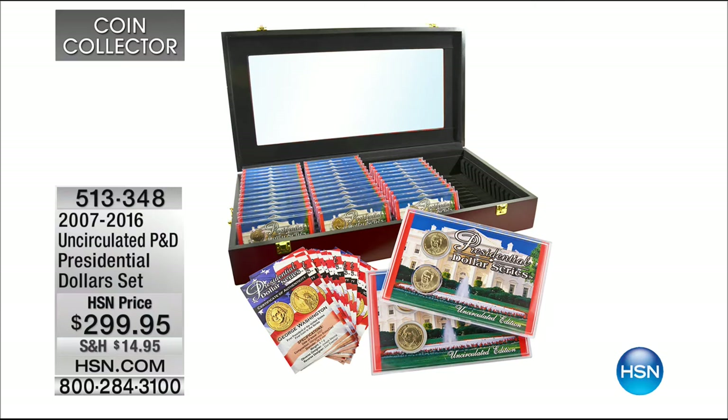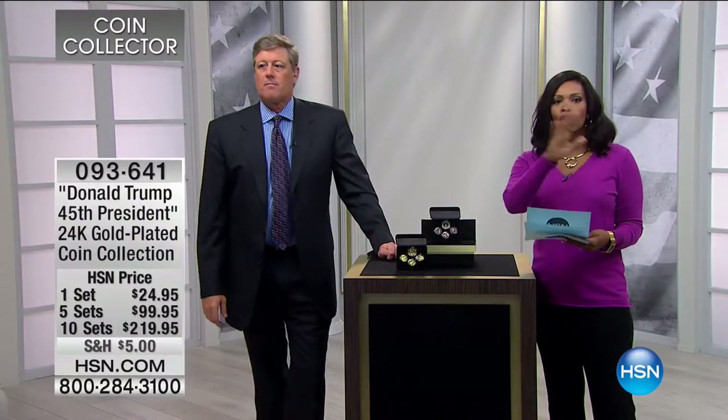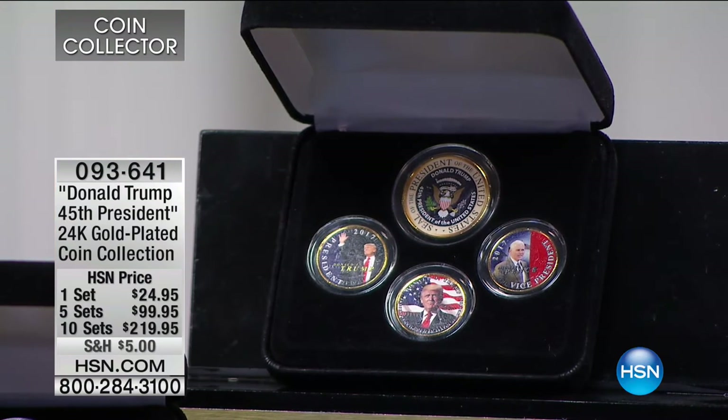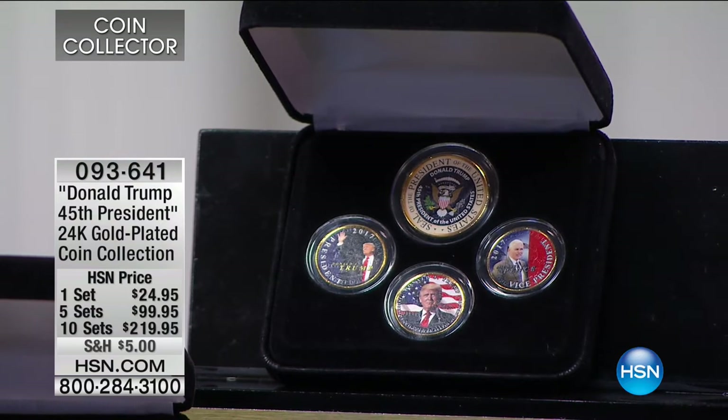Coming up: the presidential dollar set — all of them — with the box included. The empty box alone sells for about $149. You get every Philadelphia and Denver Mint presidential dollar from George Washington all the way through Ronald Reagan. We'll get to that at the end of the show. Stay on the phone for the 22-karat gold two-dollar bills — extremely popular, with hundreds if not a thousand individual units sold. We also have the Donald Trump 45th President 24-karat gold plated coin set — featuring our patented colorization process, but for the very first time we've also gold plated the coins underneath.